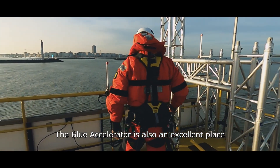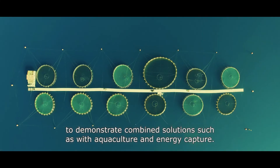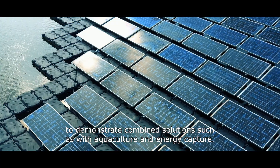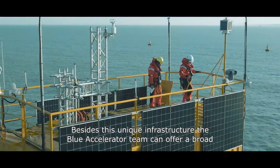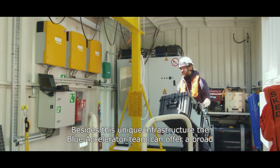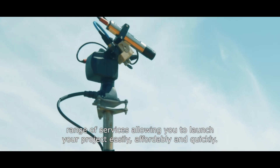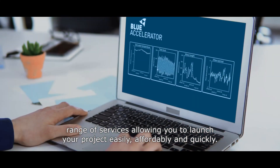The Blue Accelerator is also an excellent place to demonstrate combined solutions, such as with aquaculture and energy capture. Besides this unique infrastructure, the Blue Accelerator team can offer a broad range of services, allowing you to launch your project easily, affordably and quickly.